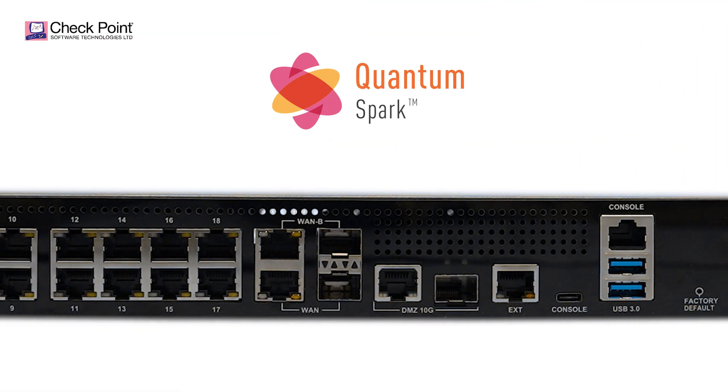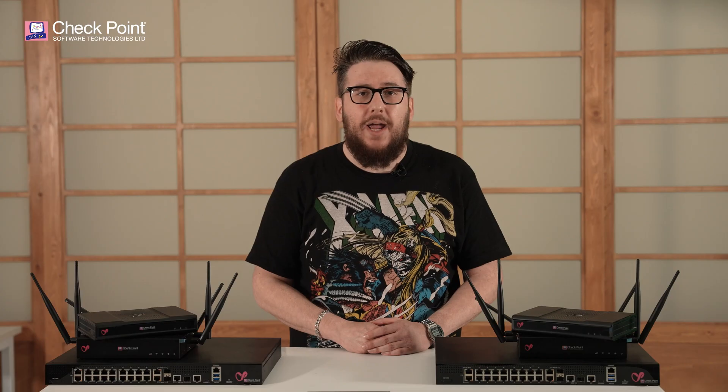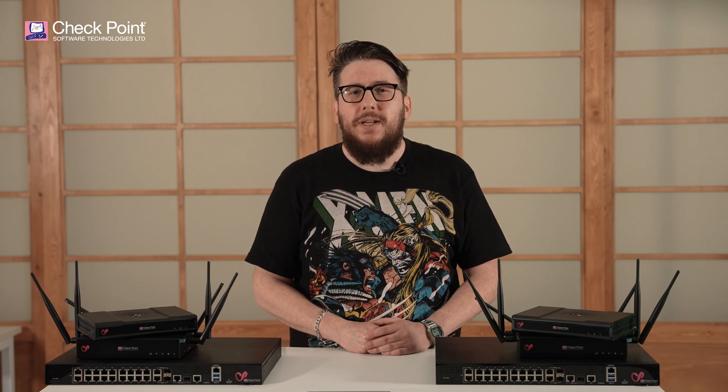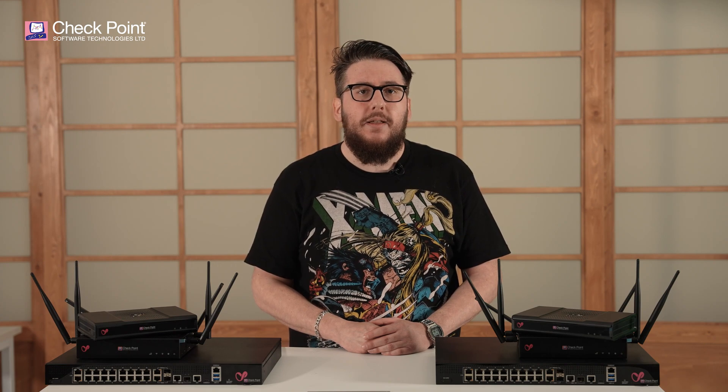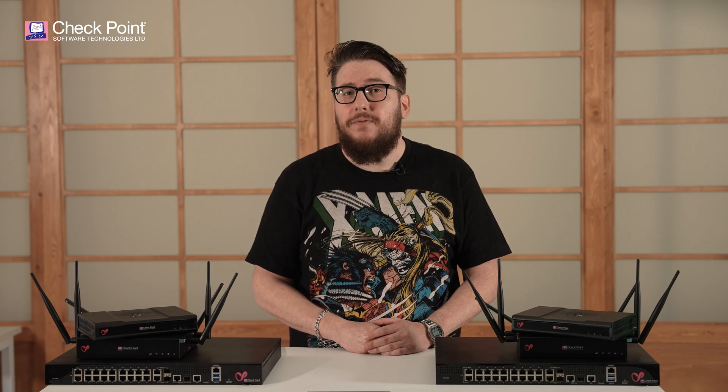Checkpoint's Quantum Spark gateways simply do their job of automatically protecting against all types of threats, without needing management attention or manual updates. This gives SMBs everywhere peace of mind and enables them to focus on their business.